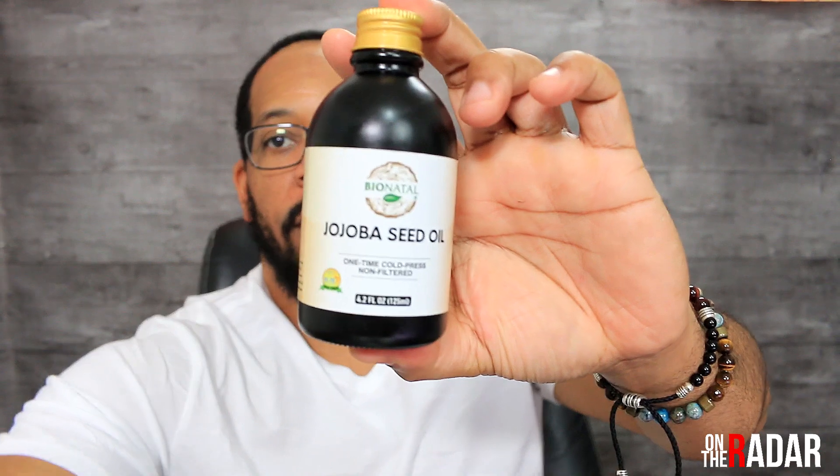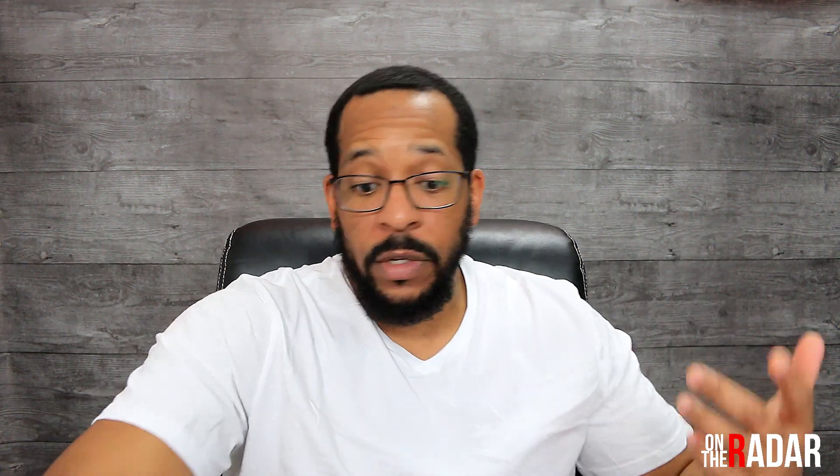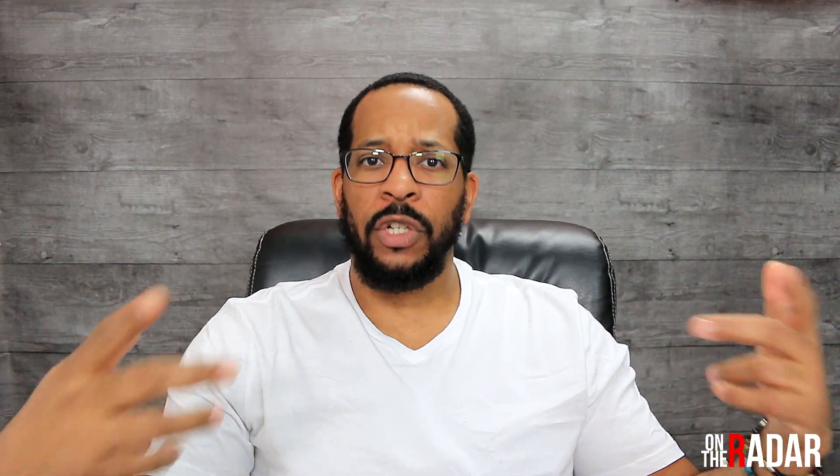I told you guys a few weeks ago that I started using the jojoba oil from Bio Natal. A lot of people pronounce it 'jojoba' but it's actually 'jojoba.' I didn't know a lot about it, so I'm going to give you guys a little bit of information about it technically, and then get into what it's done for me.